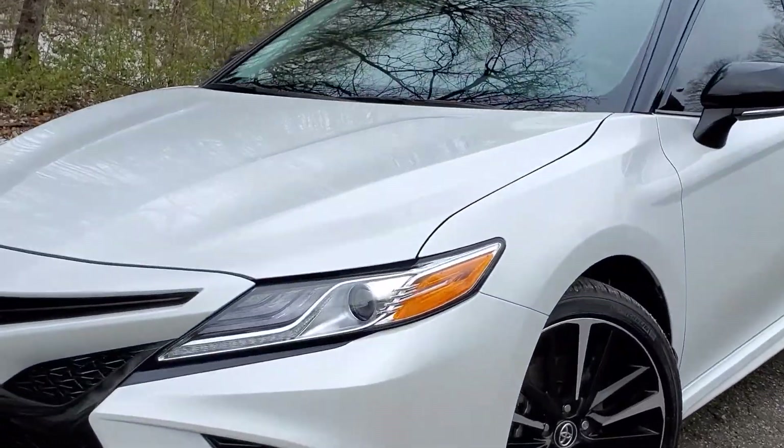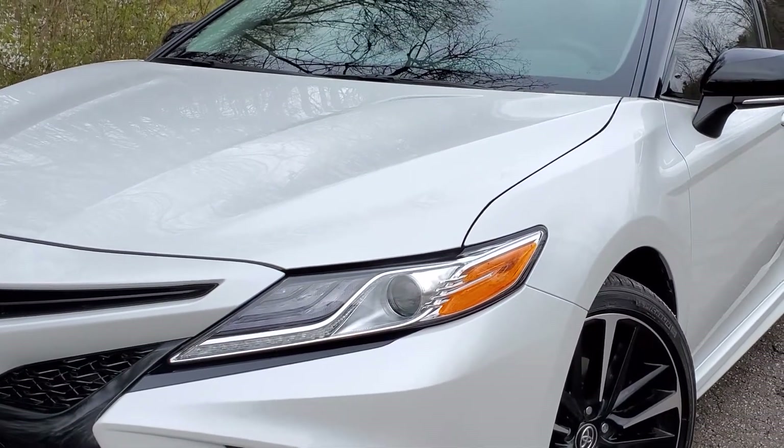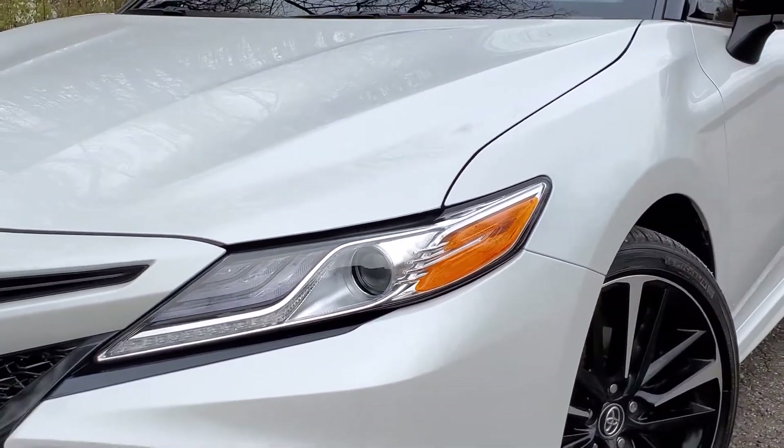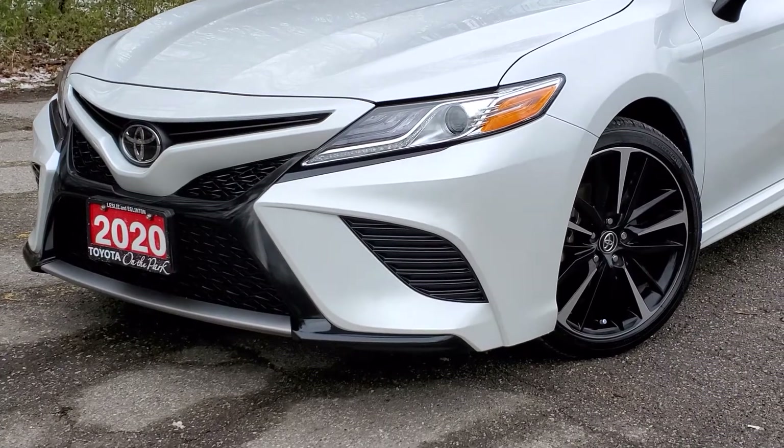The front headlights are projector style headlights for crisp and direct lighting to prevent oncoming traffic from being blinded. They have LED accents as well, and the automatic high beam is one of the safety features. The front grille is a special unique XSE grille.